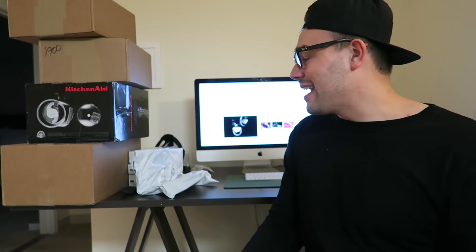Man, I look pale as hell. Maybe it's just the lighting. But anyway guys,